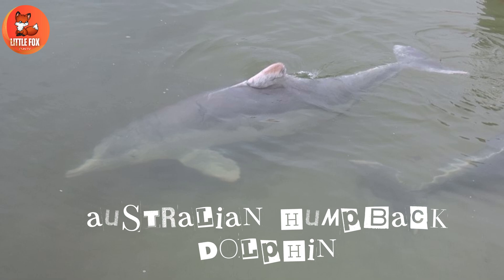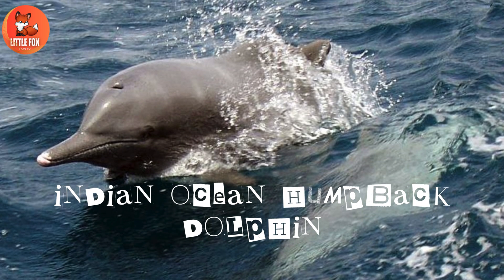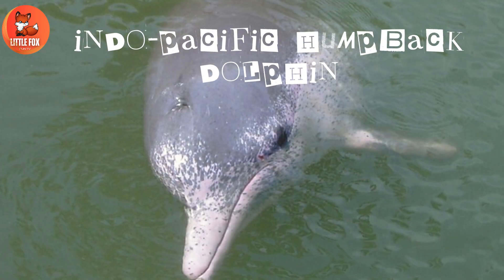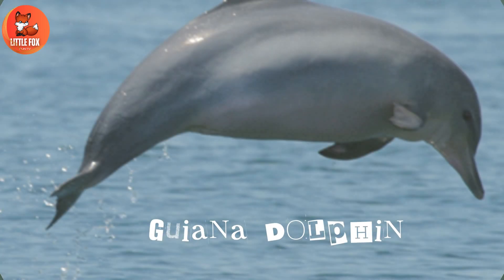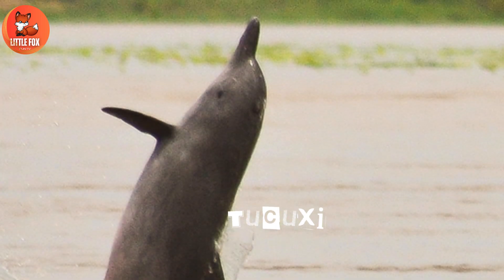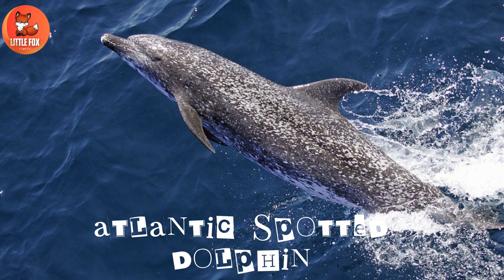Number 42: Australian Humpback Dolphin. Number 43: Indian Ocean Humpback Dolphin. Number 44: Indo-Pacific Humpback Dolphin. Number 45: Guiana Dolphin. Number 46: Tucuxi. Number 47: Atlantic Spotted Dolphin.